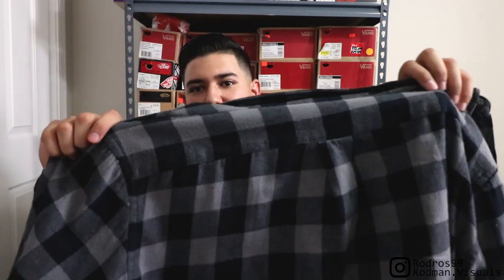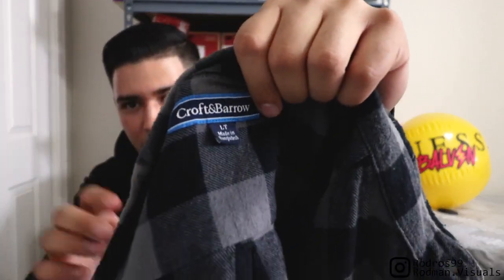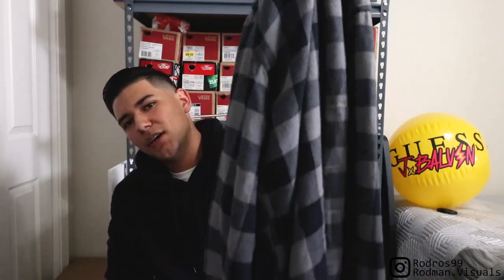To finish up the top I wore this black and gray checkered flannel — really, really simple, nothing special. The brand is Crofton & Barrow or whatever — I thrifted this for three bucks. All my flannels are thrifted, so it's nothing special. It's more about the pattern and how they fit than the actual brand itself.